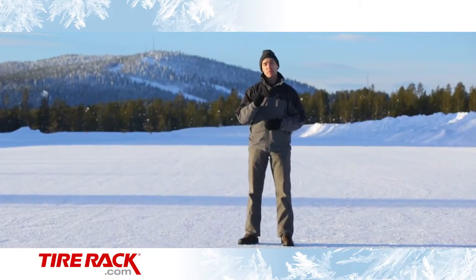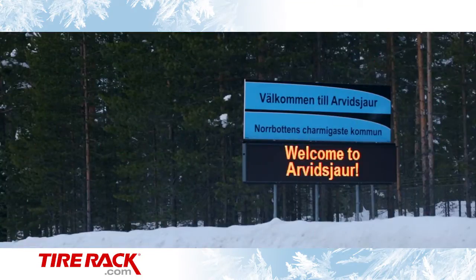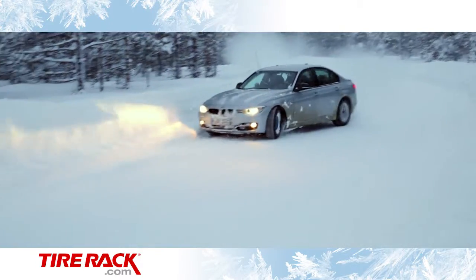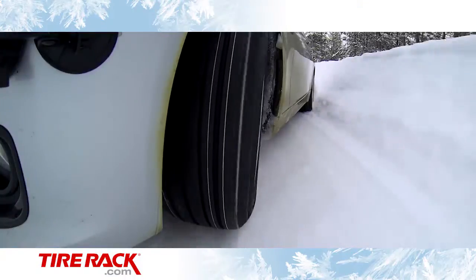And wouldn't you like to know that answer before you choose your next set of tires? We can help with that. We've come to northern Sweden, up near the Arctic Circle, and home to some of the best winter test facilities in the world. It's here we get the controlled conditions we need to find the right answers.